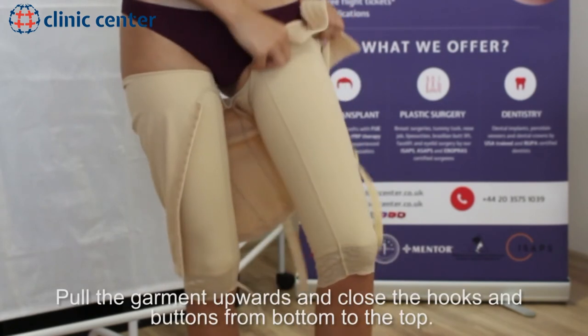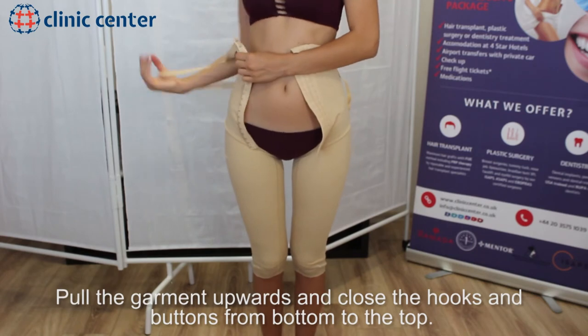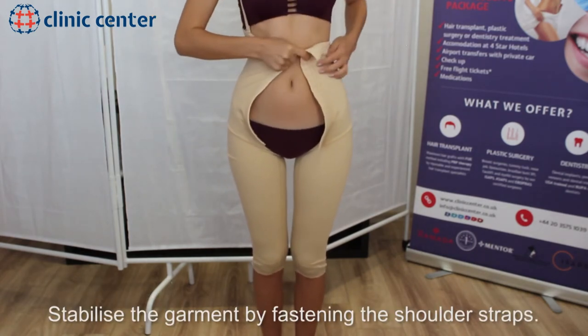Pull the garment upwards and close the hooks and buttons from bottom to the top. Stabilize the garment by fastening the shoulder straps.